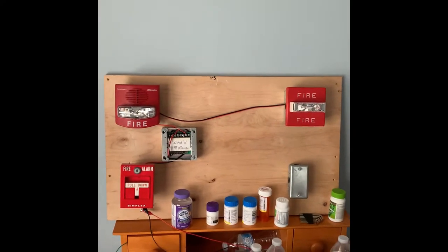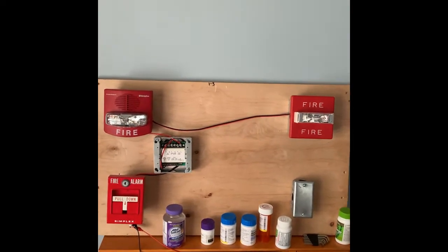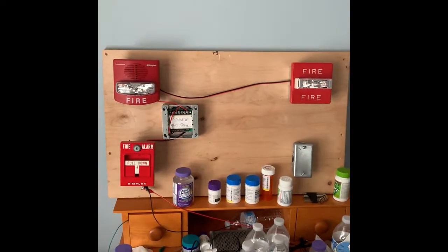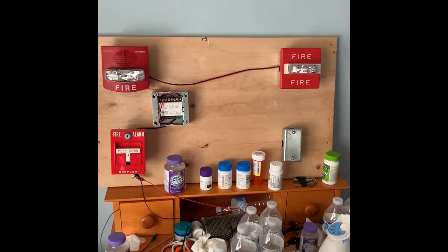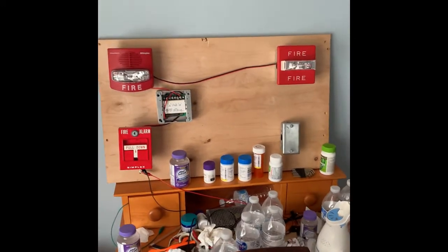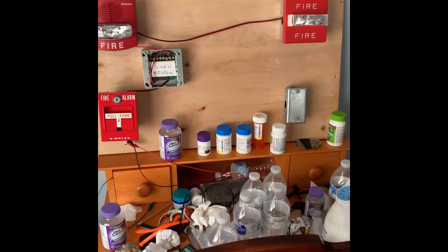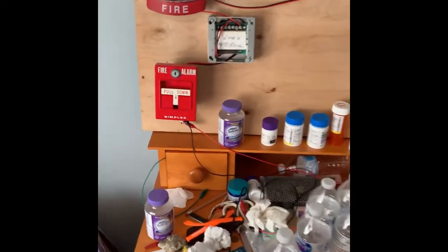Hey YouTubers, this is FirearmFan457 coming back at you with System Test 35. I know yesterday was National Fire Alarm Day, but this System Test will be part of it. So let's go ahead and go over the devices, even though I already went over them in yesterday's Fire Alarm Collection video.